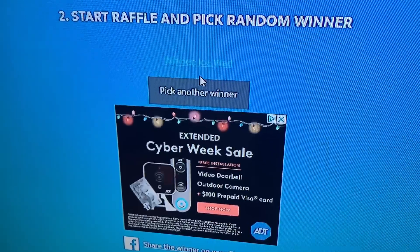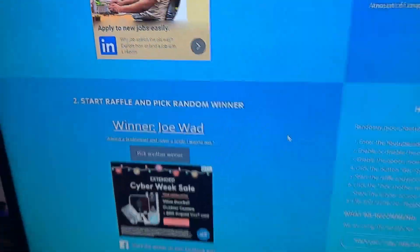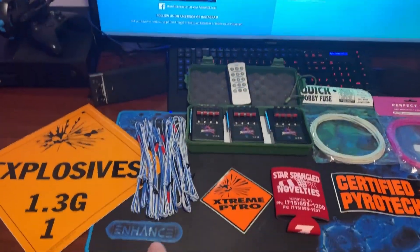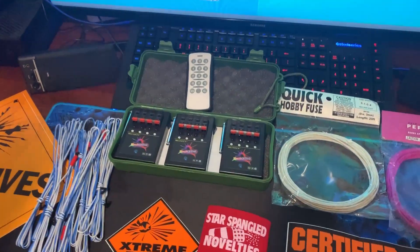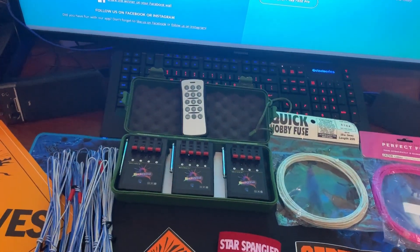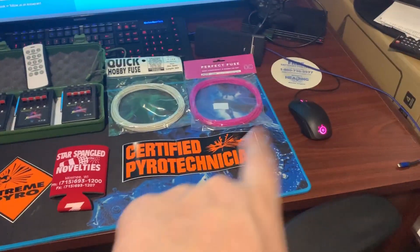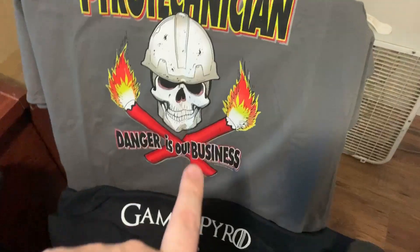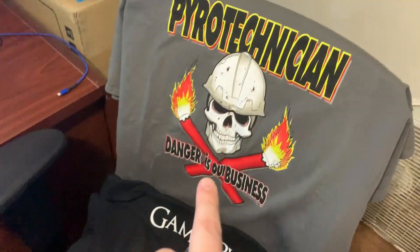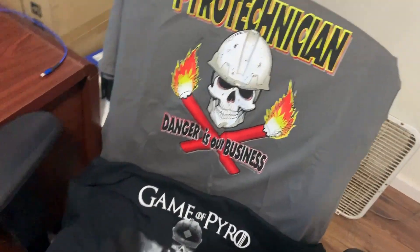The winner is Joe! He commented 'Always a bridesmaid and never a bride, I want to win.' Well Joe, lucky you — you are the bride today! This giveaway is going out to you. Check the comments for my scrawnicator@gmail.com email address and send me your shipping address, as well as which shirt you'd like: the 'Game of Pyro' or the 'Pyrotechnician: Danger Is Our Business' — both are size XL.